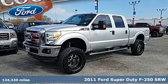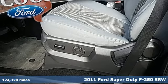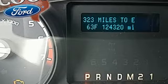Here's a 2011 Ford Super Duty F-250 single rear wheel. When you're built Ford tough, you look forward to the rough patches. This F-250 thrives when the work is hardest.